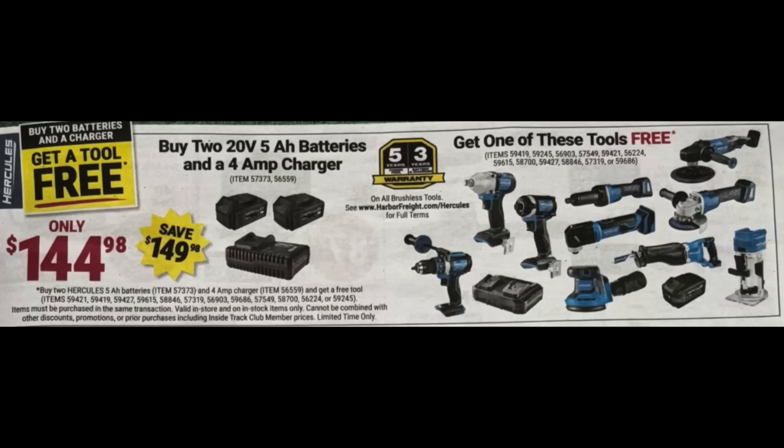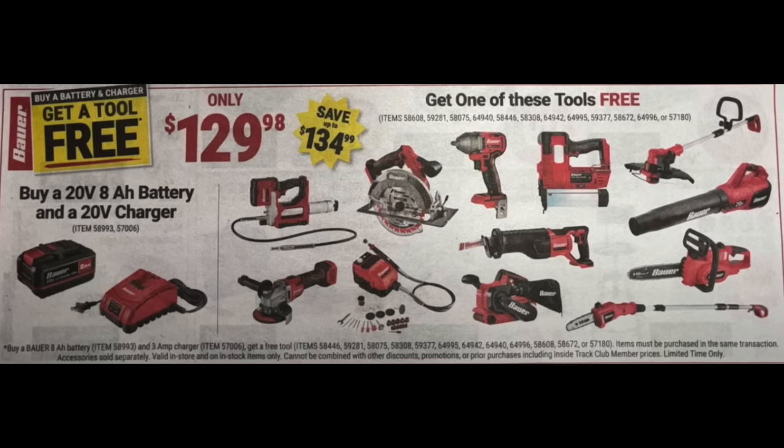For Hercules, they have a buy-one-get-one deal: for $144.98 you purchase two five amp-hour batteries and a four-amp charger and get one of the featured tools for free — a pretty good selection of tools there. For Bauer guys, they're doing a buy-one-get-one too: for $129.98, buy one eight amp-hour battery and charger and choose from a decent selection of Bauer tools.